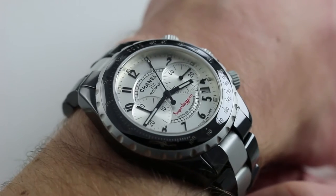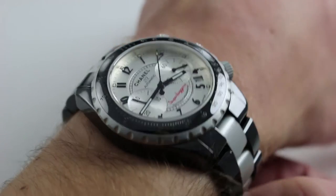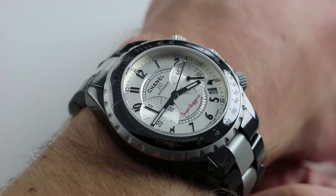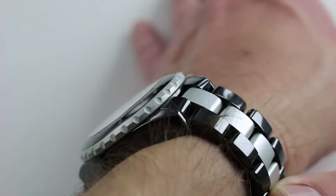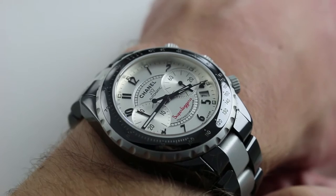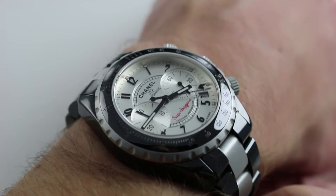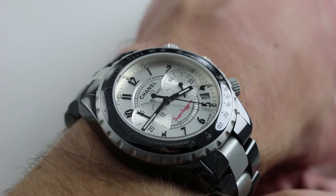That was an aggressive play for a male clientele — enthusiasts of mechanical and luxury watches — that Chanel had not attempted to entice previously. Long known for women's fashion, fashion products, and quartz watches, it was in 2000 with that original Jacques Hallou-designed J12 that the company began to make an impact in high horology.